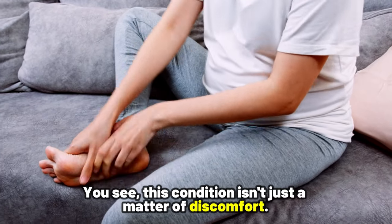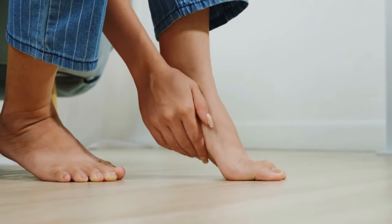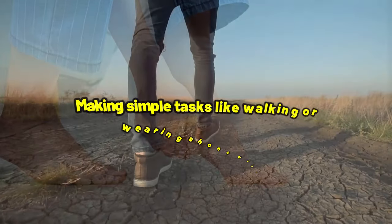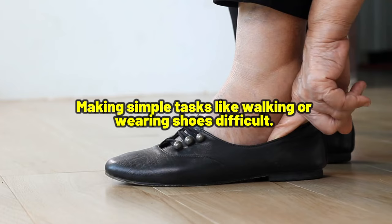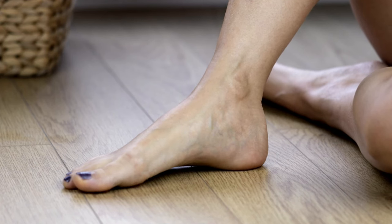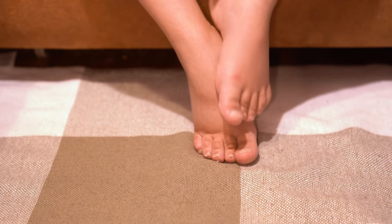This condition is not just a matter of discomfort — it can significantly impact your quality of life, making simple tasks like walking or wearing shoes difficult. That's why finding effective ways to reduce this swelling is very important, so that you can get immediate relief and long-term control without always relying on medications.